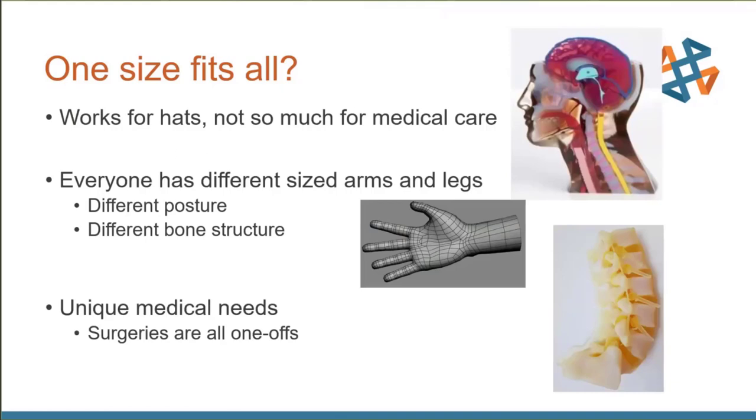This also applies to surgeries. There are many surgeries that are very similar, but high-end surgeries get more and more unique — like dealing with tumors that can appear in any random location in the body, interacting with different bones and blood vessels. You can't do a one-size-fits-all solution for that. The more the medical industry adopts modern technologies, the better the patient outcomes.